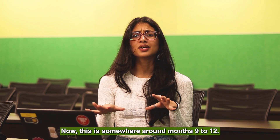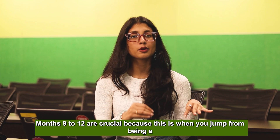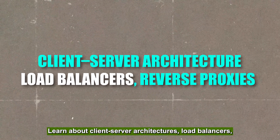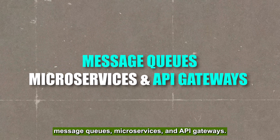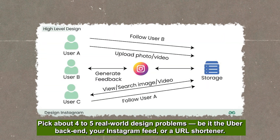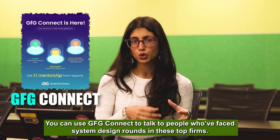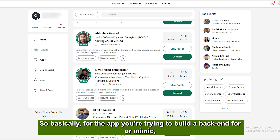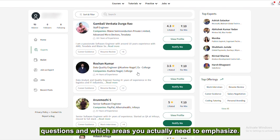Step four is system design, around month nine to twelve. This is where you jump from a good developer to a very high-paying developer. You learn about client-server architectures, load balancers, reverse proxies, database sharding and replication, caching layers, message queues, microservices, and API gateways. Pick four to five real-world design problems — like Uber's backend, Instagram feed, or a URL shortener — and explain them visually. Pro tip: use GFG Connect to talk to people who've faced system design rounds at top firms and learn exactly what to emphasize.